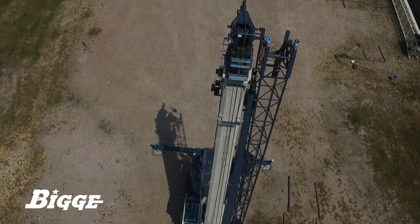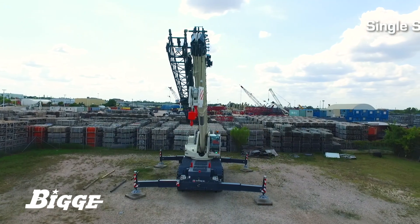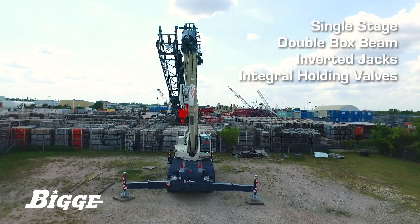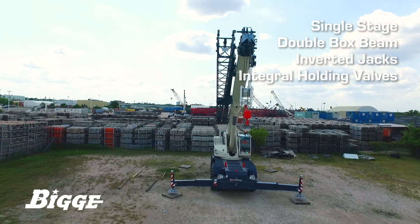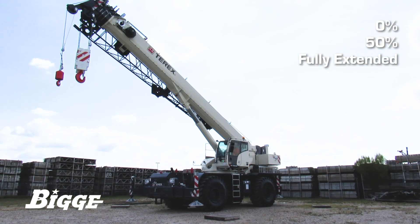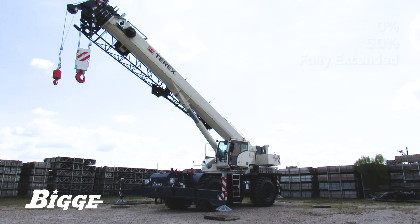The RT100 is equipped with four hydraulic single-stage double box beam outriggers with inverted jacks and integral holding valves. The outriggers have three position settings and have the ability to be positioned independently of one another for better stability and more accurate leveling.